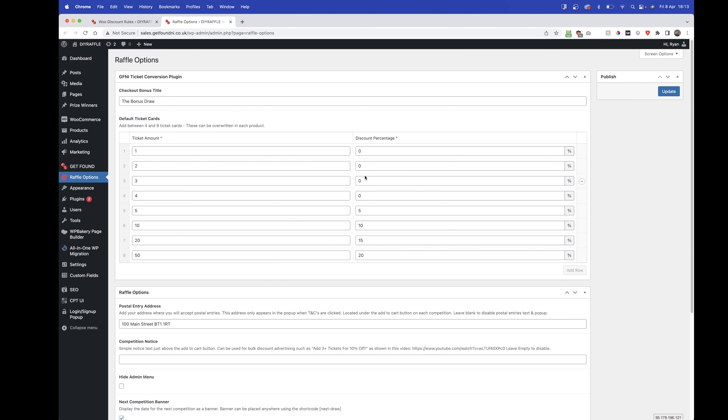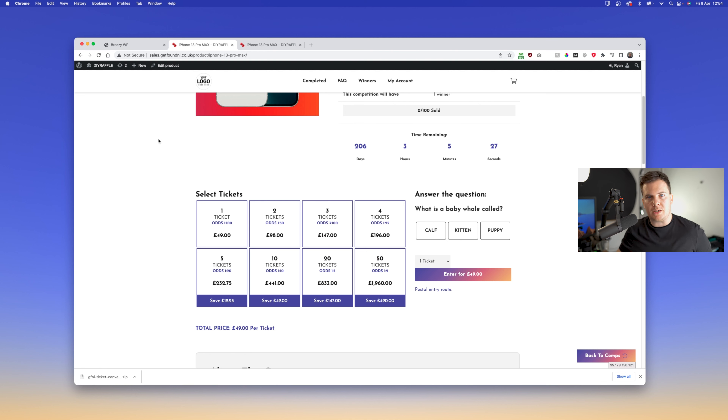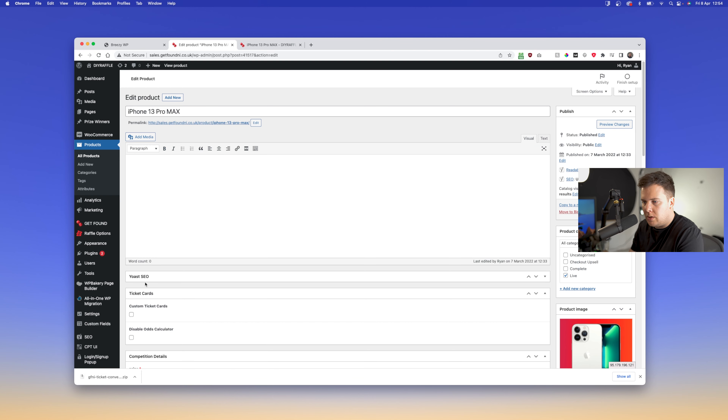That's all you have to do to enable those discounts so the percentages are correct when added to the cart. Just make sure that when you set the discount percentages here they match what you've set in the raffle options.